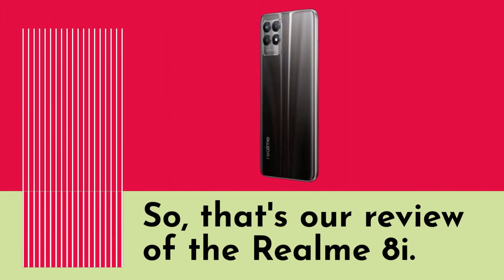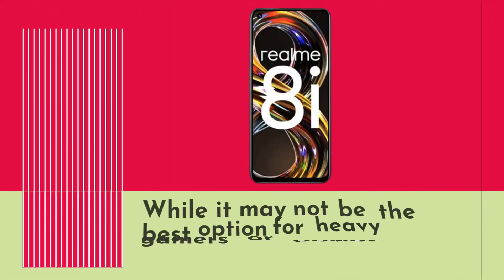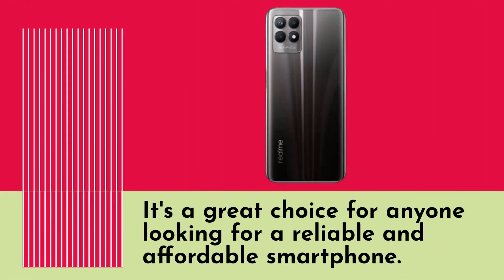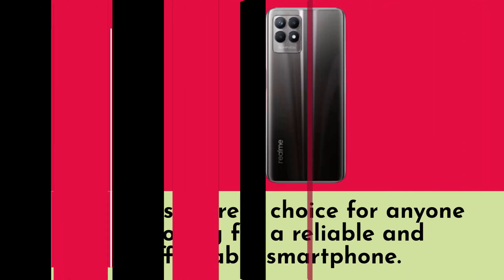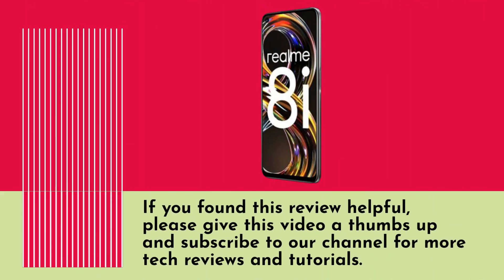So, that's our review of the Realm 8i. Overall, we think it's a great budget smartphone that offers a lot of features and performance for the price. While it may not be the best option for heavy gamers or power users, it's a great choice for anyone looking for a reliable smartphone. If you found this review helpful, please give this video a thumbs up and subscribe to our channel for more tech reviews and tutorials.